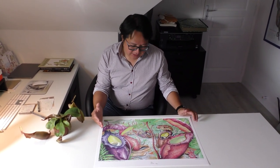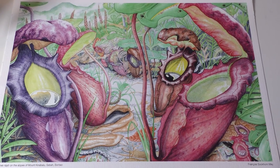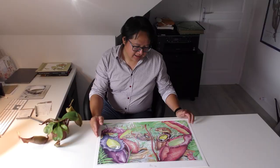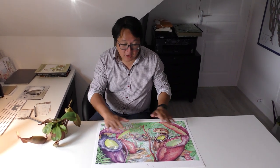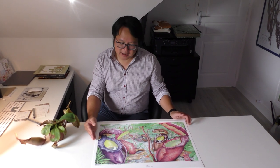I wanted the viewer to be at ground level, as if they were an animal, like a rat. So imagine the viewer is at ground level and discovers a group of healthy pitcher plants growing in Kinabalu National Park.